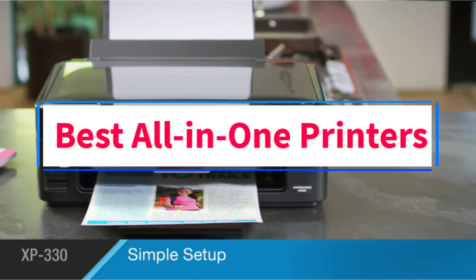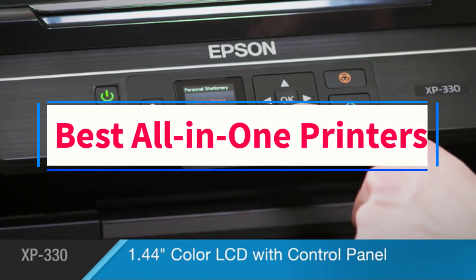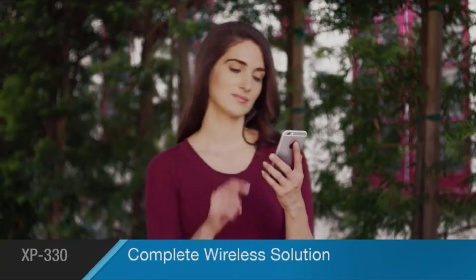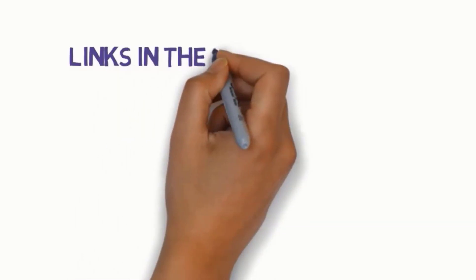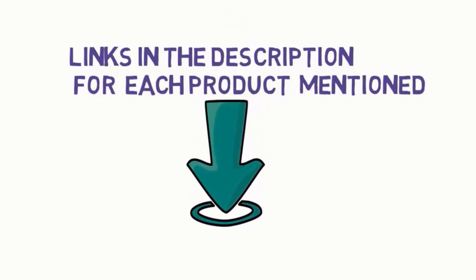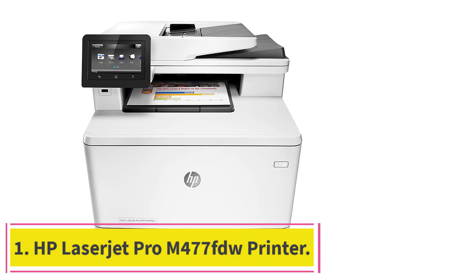Are you looking for the best all-in-one printers? In this video we will look at seven of the best printers on the market. Before we get started, we have included links in the description, so make sure you check those out to see which one is in your budget range.